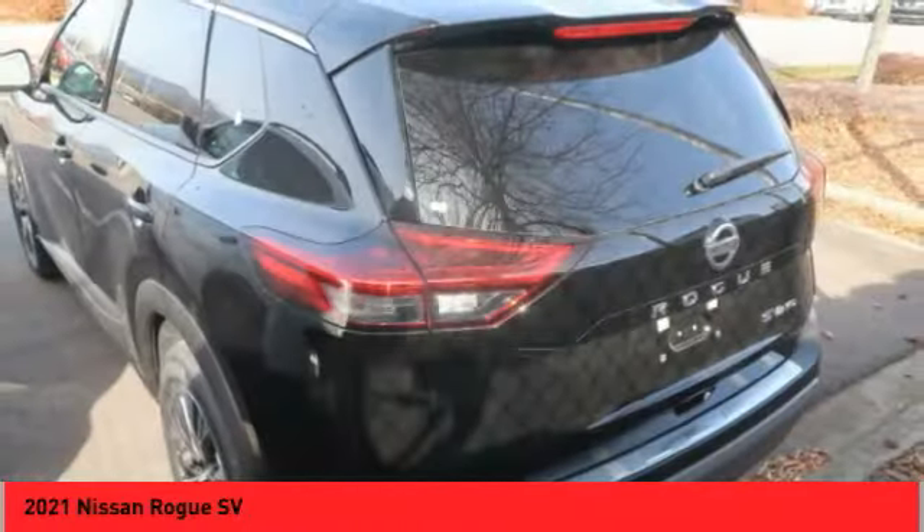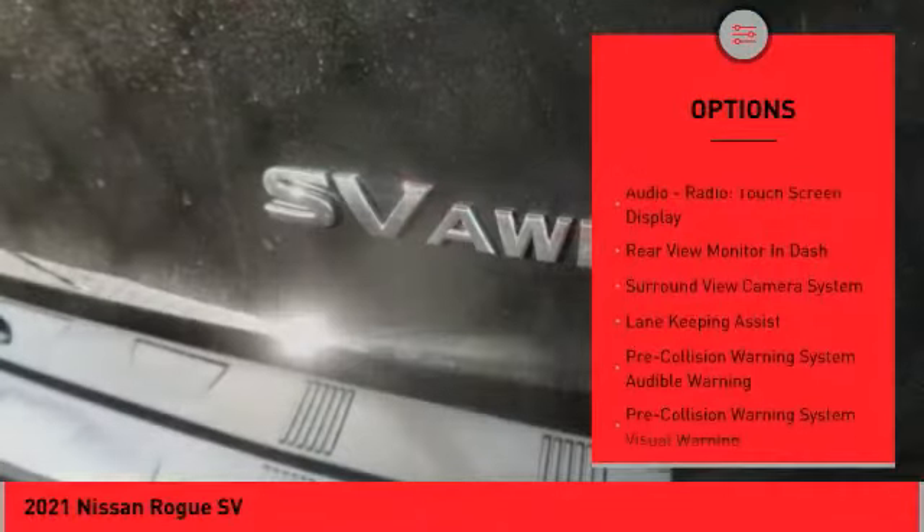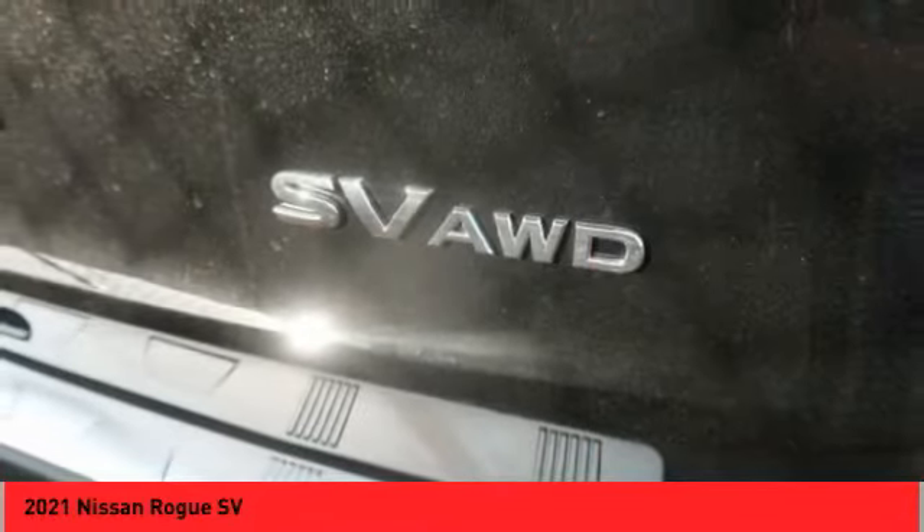With a 5-star side impact safety rating and confident handling, the Rogue is more than you expect and everything you deserve. This vehicle has less than 100 miles.